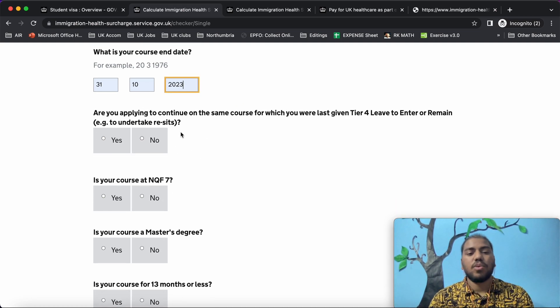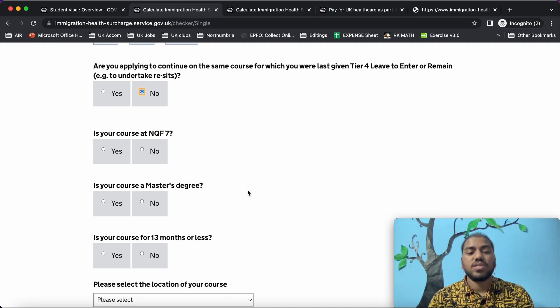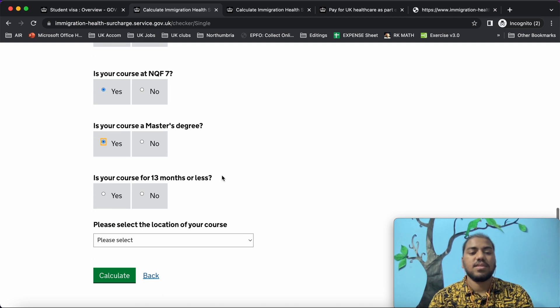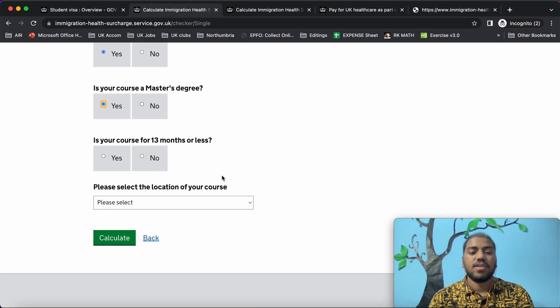Are you applying to continue on the same course for which you were last given Tier 4 leave to enter or remain? No. Is your course at NQF level 7? Yes, it is a master's level 7 — you can find this course level on your CAS letter and also in your unconditional offer letter. Is your course a master's degree? Yes.